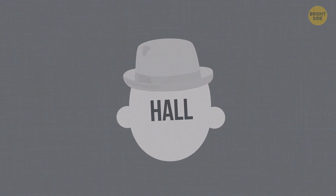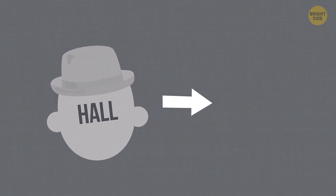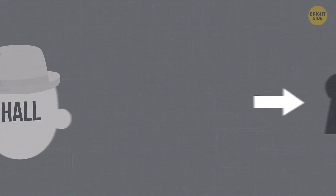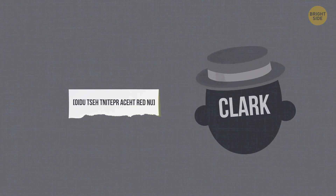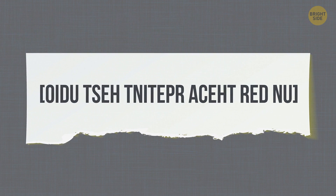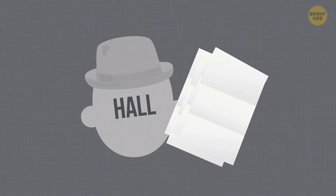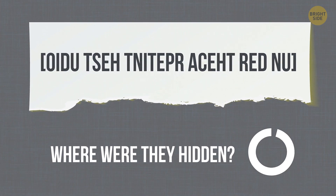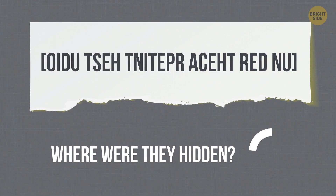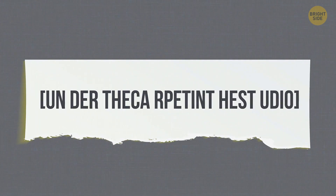Detective Hall, one of the agency's most talented detectives, used his coded key and entered the apartment where the secret documents were hidden. His assistant Clark had left an encrypted note with the exact location of the documents. Detective Hall deciphered the message and found the documents. Where were they hidden? The note says, 'Under the carpet in the studio.' The detective just read it backwards and ignored the spaces between the words.